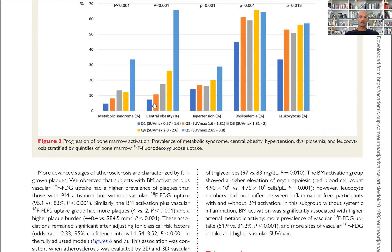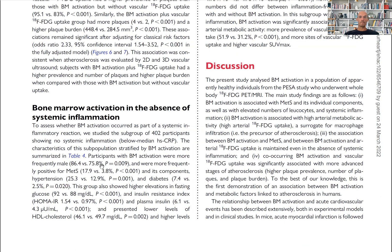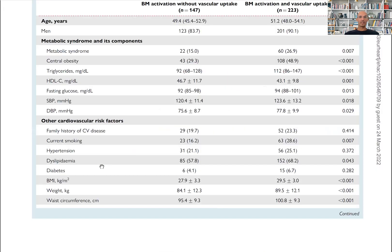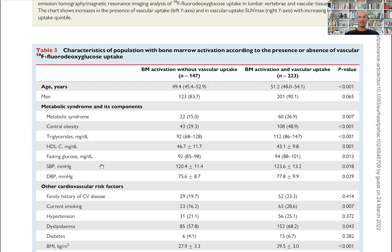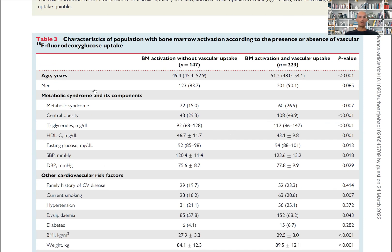And as you can see here, central obesity is extremely important in the progression of bone marrow activation, as are hypertension and dyslipidemia. The metabolic syndrome score — all its components — are higher in those with bone marrow activation.